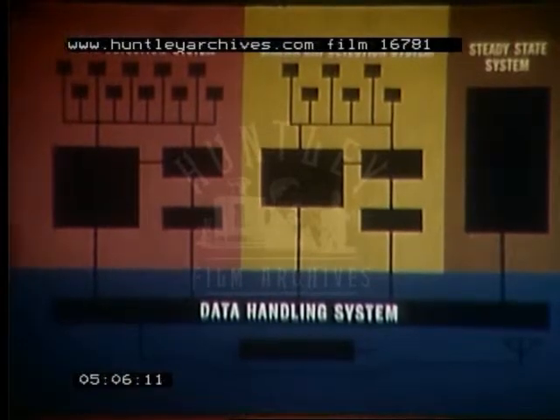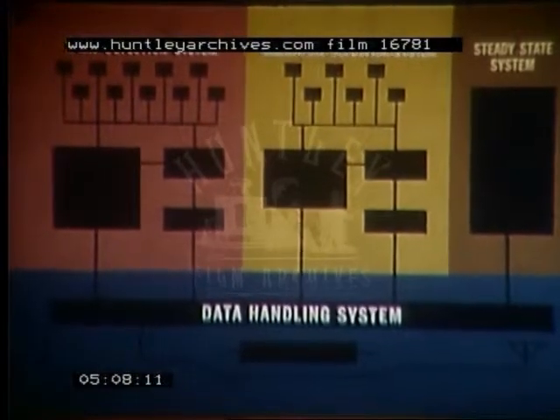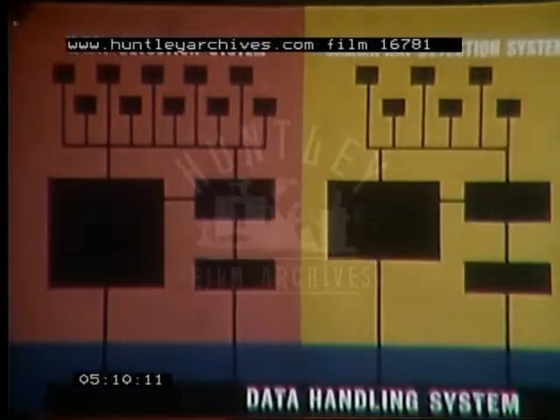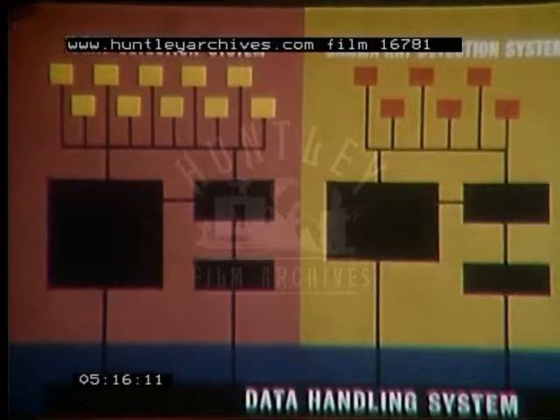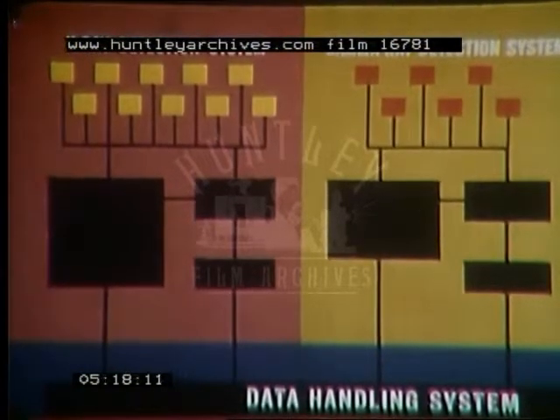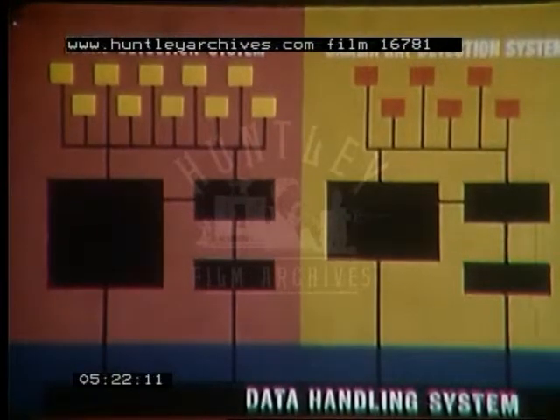The overall logic system may be broken into four major subsystems: the X-ray coincidence, gamma-ray coincidence, steady state, and data handling circuits. The primary detection criteria consists of a multiple coincidence of short pulses from the ten X-ray or six gamma-ray detectors. At the time of an X-ray or gamma-ray coincidence, an analysis of outputs from many detectors is made to determine what radiations might have caused the coincidence.